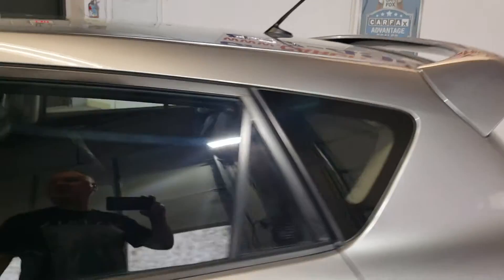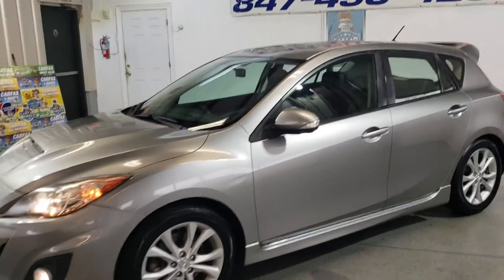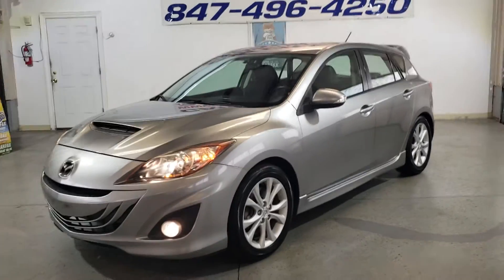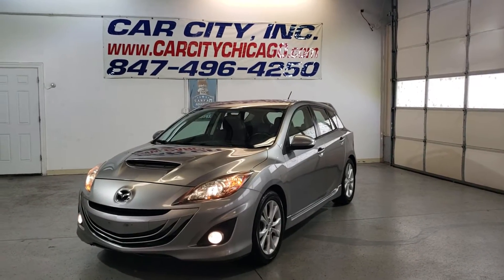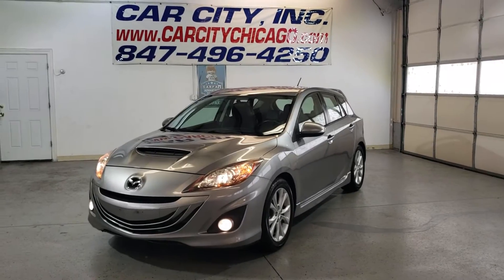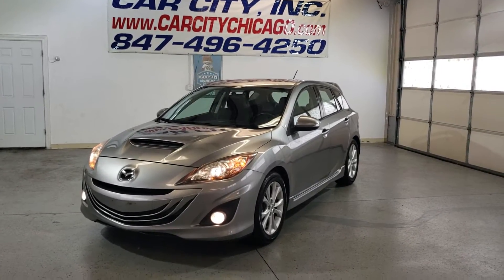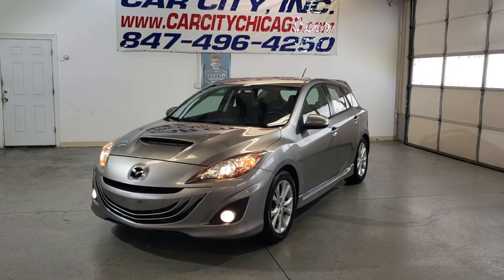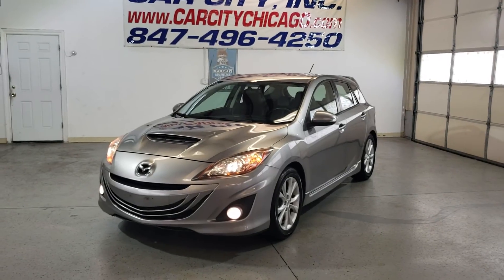It's not gonna be here for a long time — it's the second Mazda 3 on our lot, and it will be sold pretty fast. Looks and drives great, clean title. Financing is available at our website, extended warranty is available, we have around 100 cars. Call us with your questions, make an appointment, come and buy it.